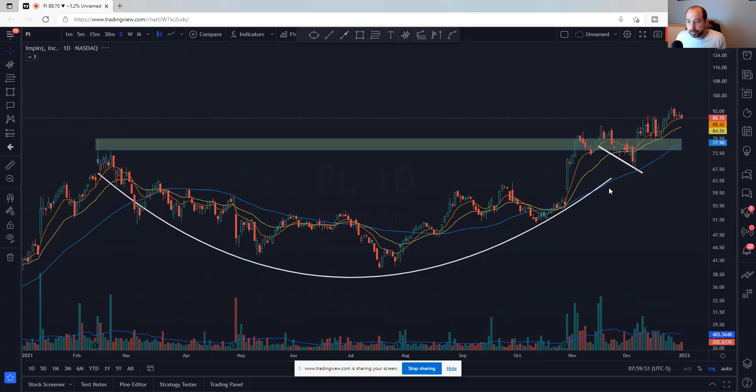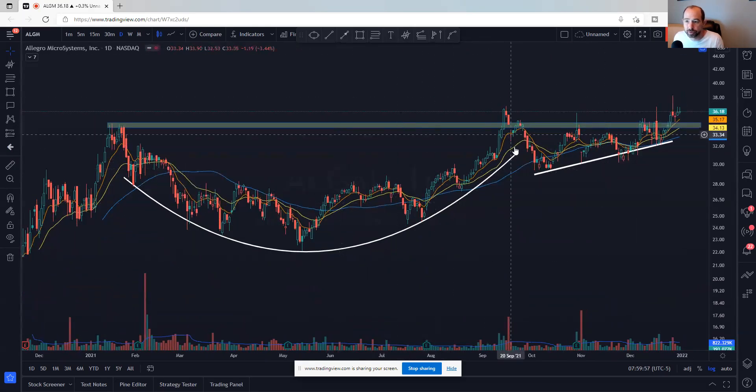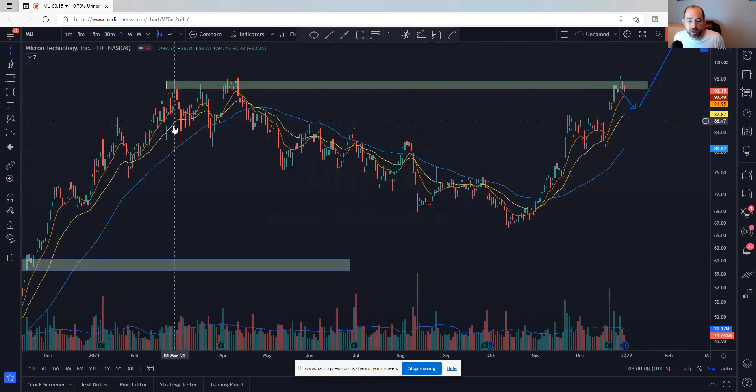ALGM — again, a nice little cup and handle look to it, breaking out and grinding higher. MU — we'd love to see this low volume pullback maybe continue for another day or two and let these moving averages catch up, and then it could move higher.